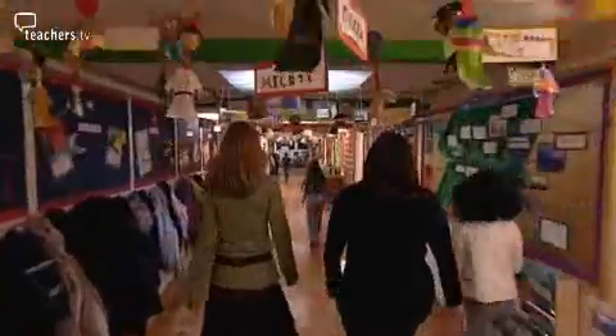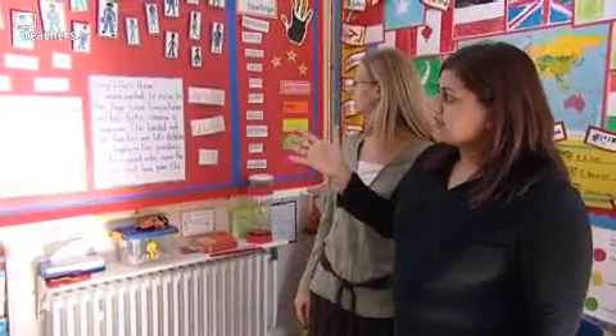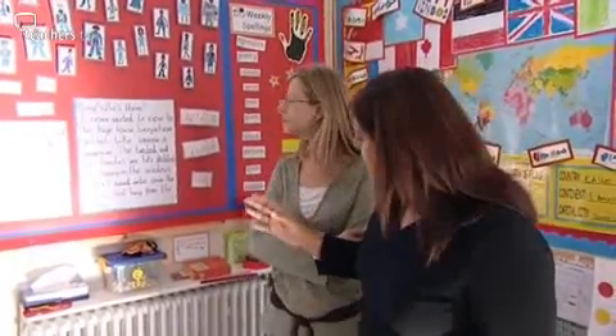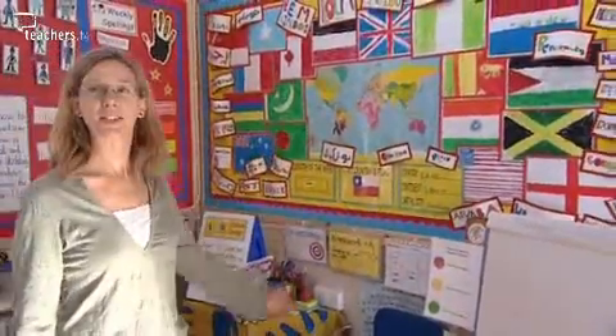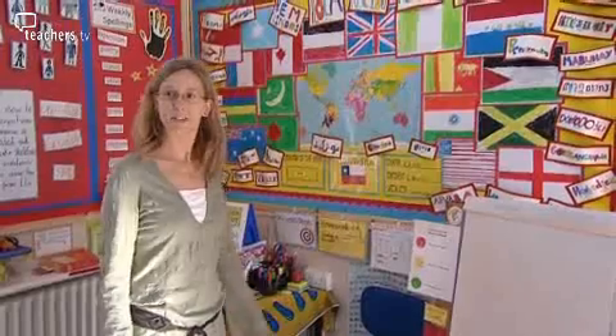The school makes sure that wall displays reinforce the learning taking place in the classroom. We've got story starters here where the work is modelled for the children, and we also have a vocabulary list so all the words children will need for that week are displayed for them every day to refer to. We also encourage classrooms to have displays reflecting the local community — in this classroom the children have done flags from their countries and found out what 'welcome' is in different languages.